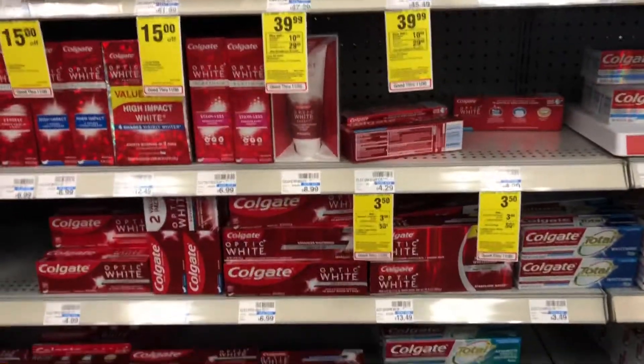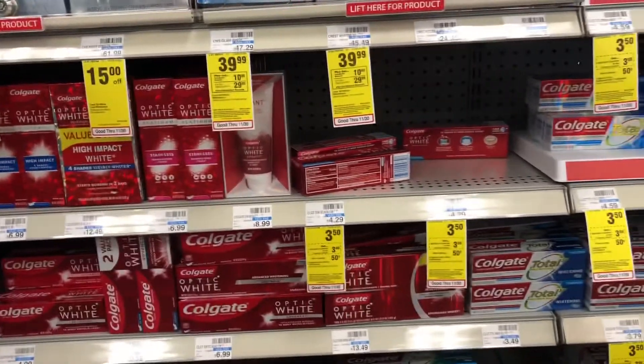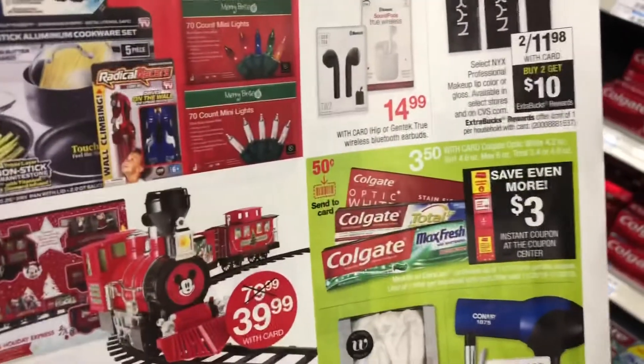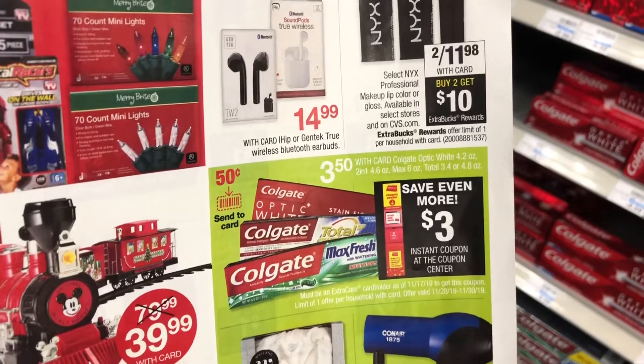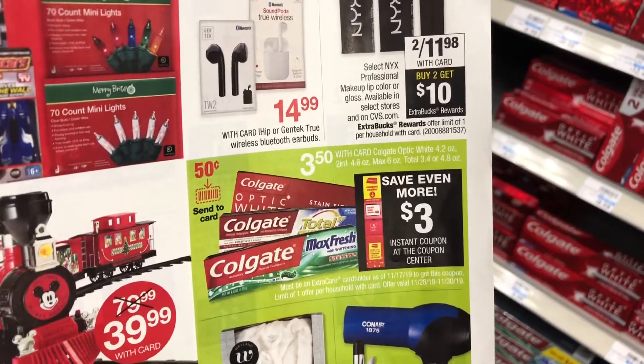This item is going to be on sale again, and if you go to the extra care center, you're going to get another coupon shown right here. They're on sale $3.50 — get the $3 coupon and it makes it just 50 cents. There's also a 50-cent send-to-card, so if you haven't used that yet, that can make it a freebie.